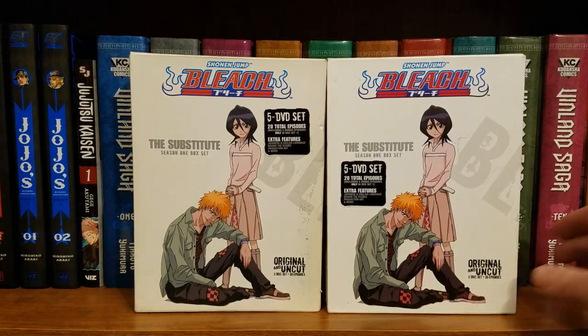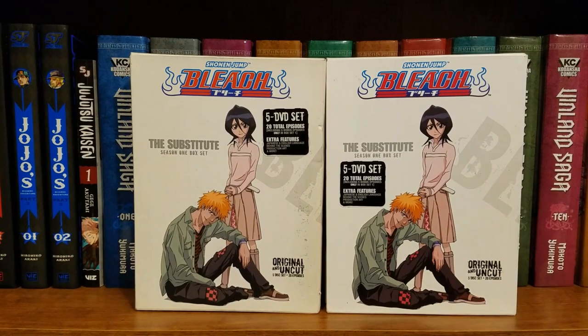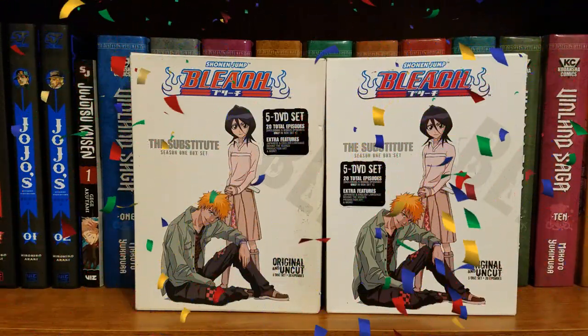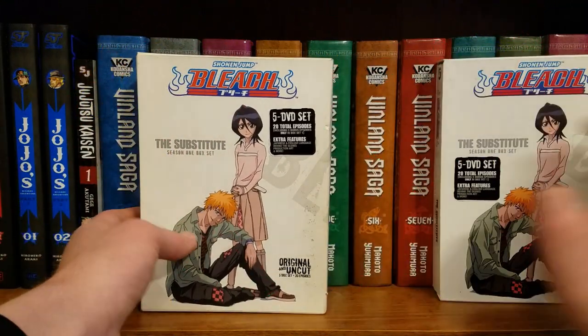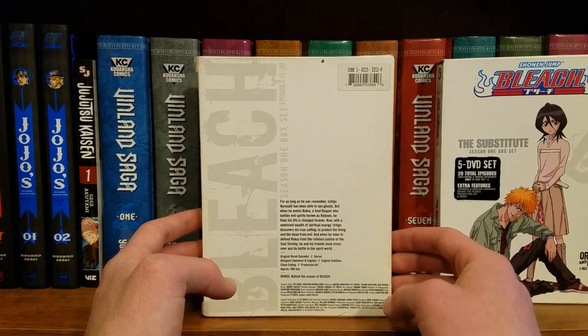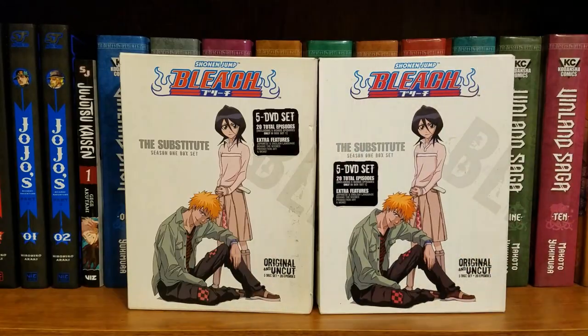I have made a severe and continuous lapse in judgment. Let's go — we got two Bleach sets, baby. So yeah, I got two Bleach sets — on accident, basically.